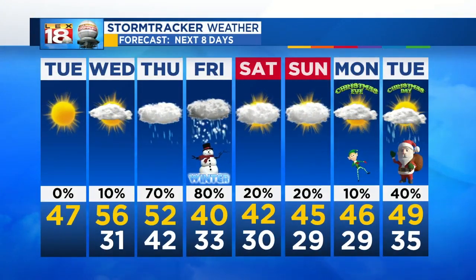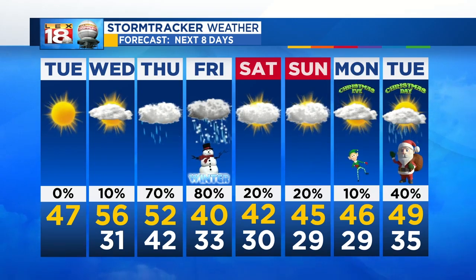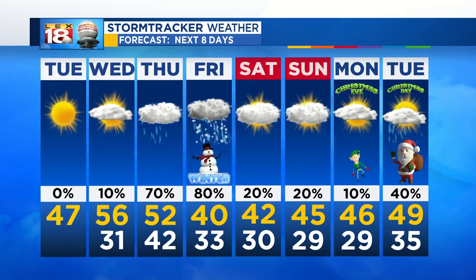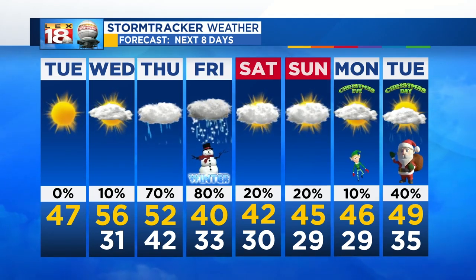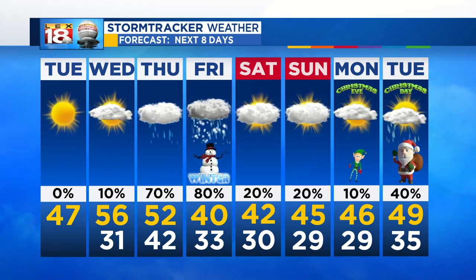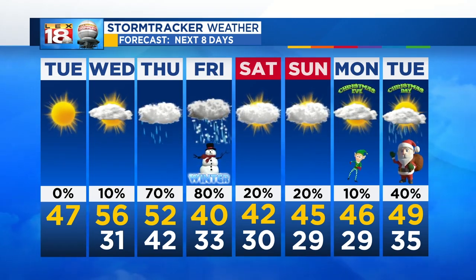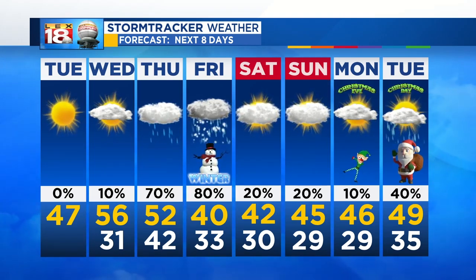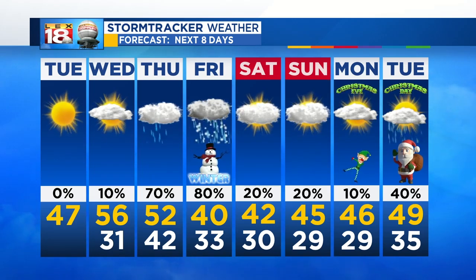Definitely not a white Christmas this year, so if you're expecting it, just get that out of your mind — at least for this year; maybe next year. For the next eight days we've got rain showers moving in Thursday, a little bit Friday into Saturday, and that wintry mix just so happens to fall perfectly with the first day of winter. Getting into the Christmas holiday: chilly temperatures on Christmas Eve, mild on Christmas Day with just a few showers hanging around.